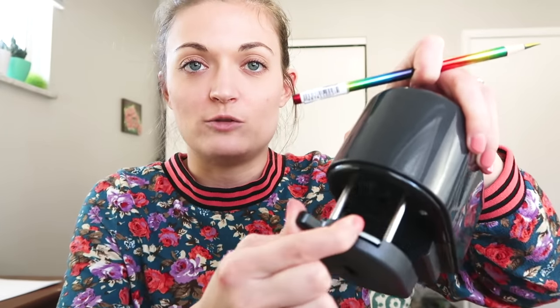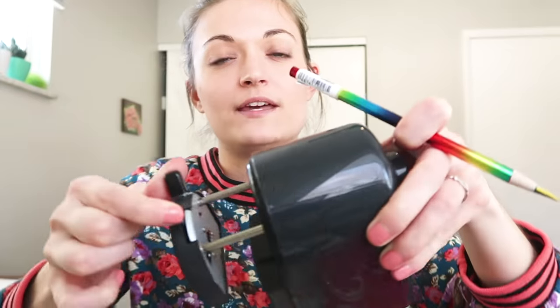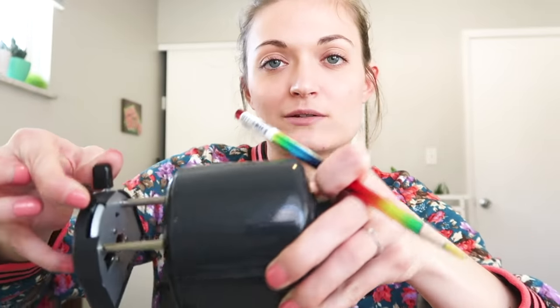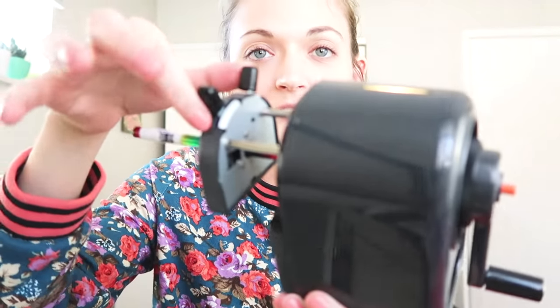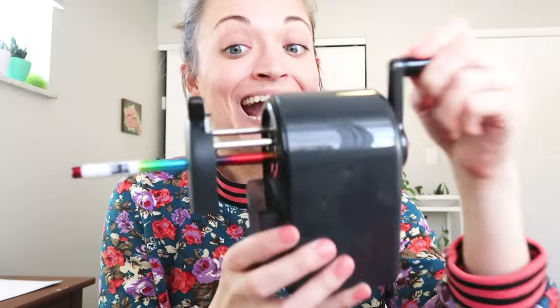I have this rainbow pencil already on my desk. You pinch these clasps and you pull this out, and then you put the pencil in here. Once you put the pencil in, it holds it in place with this other clasp. When you do this, it basically holds your pencil and brings it toward the sharpener. Super precise, never breaks your lead, and it's glorious.